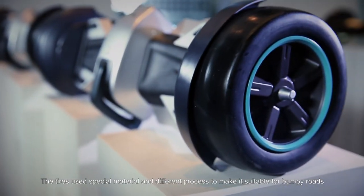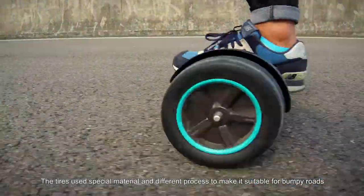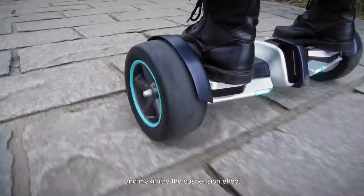The tires use a special material and different process to make it suitable for bumpy roads and maximize the suspension effect.